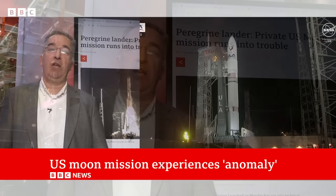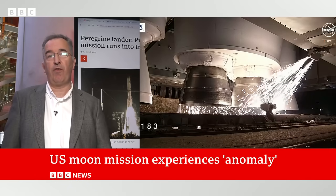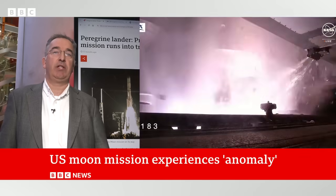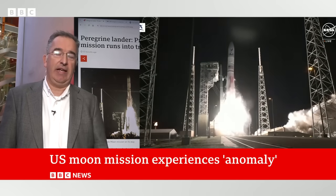Well, we had a picture-perfect launch early this morning. The Peregrine craft on the top of the new Vulcan rocket left Cape Canaveral in Florida. Everything seemed absolutely perfect. And then about seven hours after liftoff, we got a statement from Astrobotic, this private exploration company in Pittsburgh in the United States, saying that their spacecraft had experienced an anomaly of some kind.